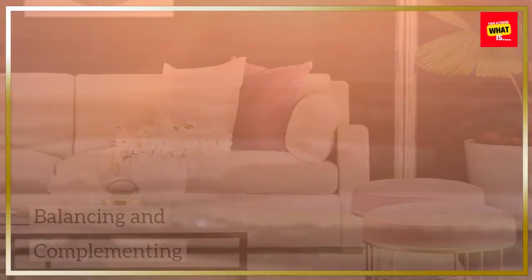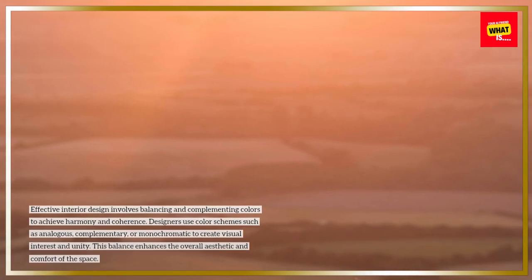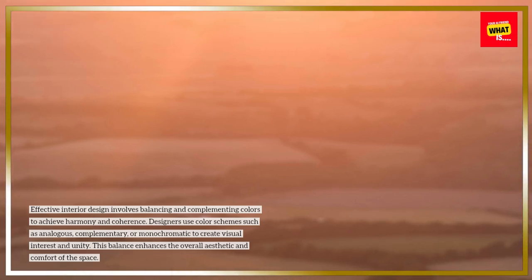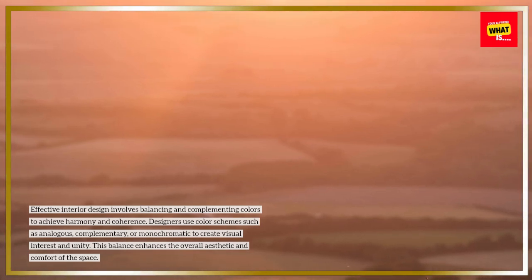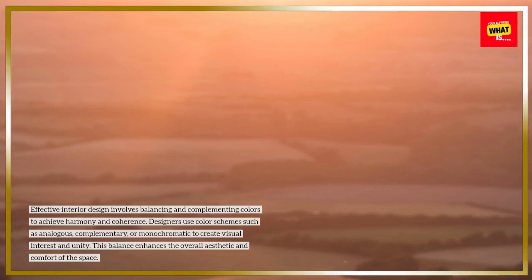Balancing and complementing. Effective interior design involves balancing and complementing colors to achieve harmony and coherence. Designers use color schemes such as analogous, complementary, or monochromatic to create visual interest and unity. This balance enhances the overall aesthetic and comfort of the space.